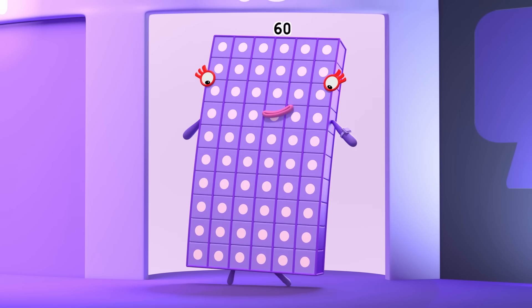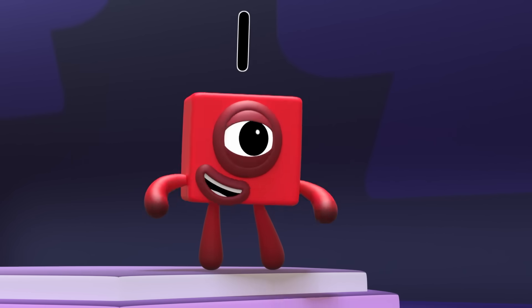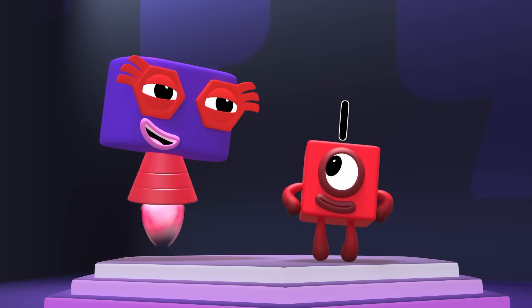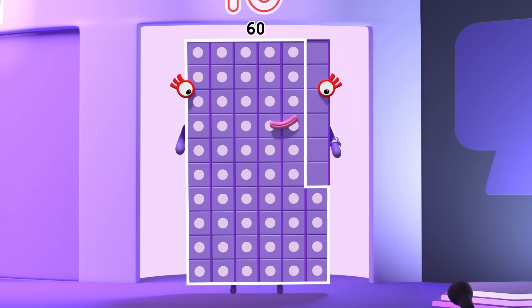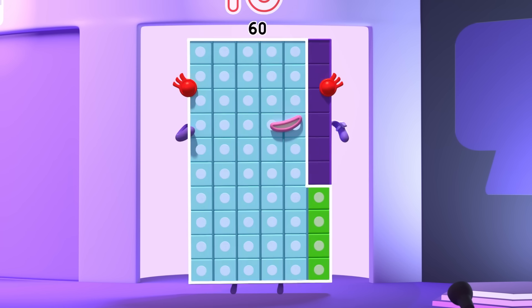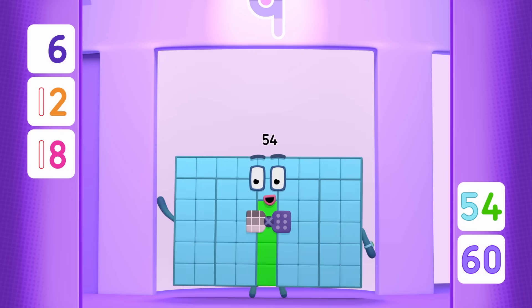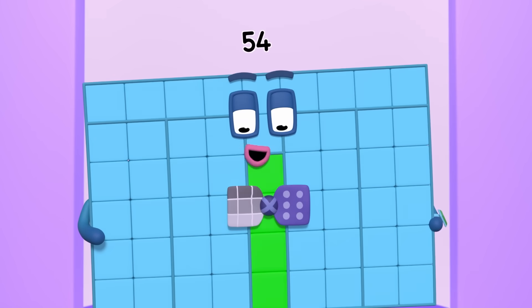Literally! The next question is trickier! Who's behind door number nine? Hmm... Well, if ten sixes are sixty, nine sixes are six less than sixty. Six less than ten is four, so six less than sixty is... fifty-four! That's me! Hi, everyone! I love games with Gritsyn — as I believe my bow tie shows!